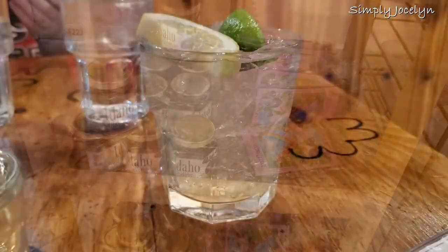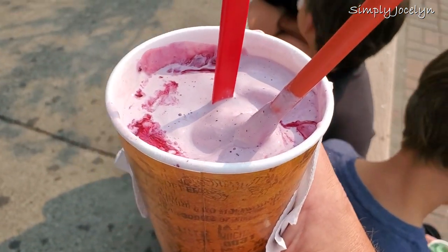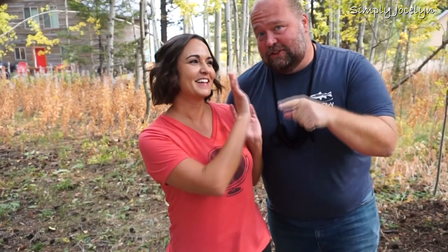Huckleberries even go into drinks — they have huckleberry pop. It's not soda here, it's pop. And huckleberry ice cream: I swear to you, Mark has had a huckleberry ice cream and you have to have it when you're here. Period, end of story. You can also get it in a milkshake. It's awesome. Shut up, Mark — he does love those huckleberry milkshakes.